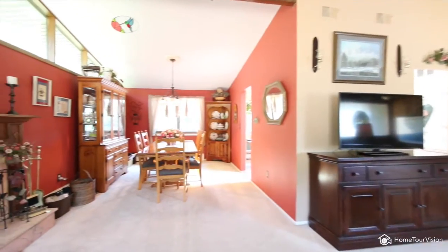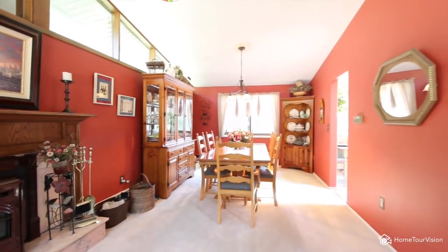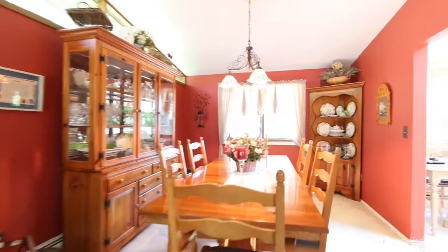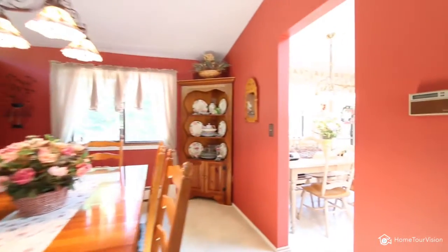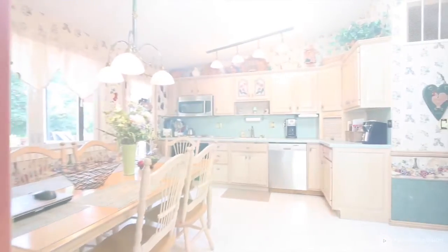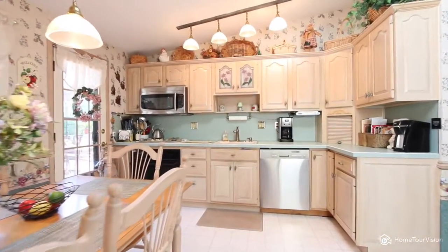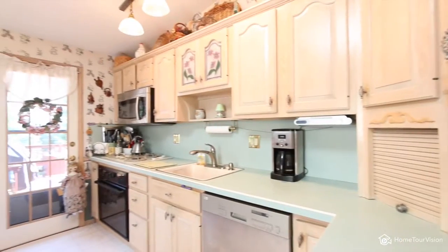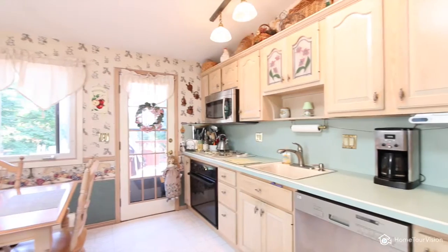Energy-saving Anderson windows throughout the home, with multiple accent windows, ensure an abundance of comforting natural light. The eat-in kitchen has plenty of Corian counter space and ample cupboards.